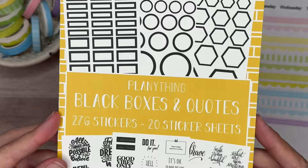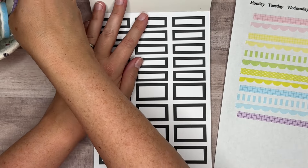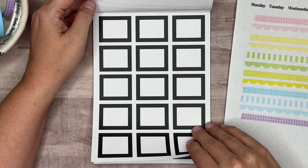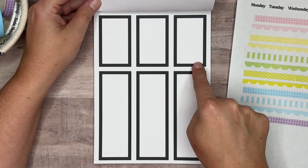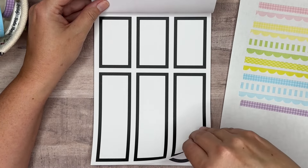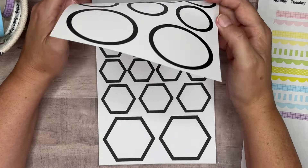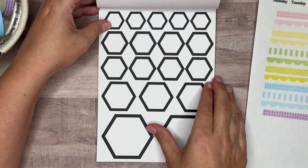Let's flip through the sticker book — it's a 20-sheet book with 276 stickers, Black Boxes and Quotes. We're starting out with boxes: the smaller boxes get two pages, then the medium boxes get two pages, and then we've got full box stickers and longer boxes. There are also circles in all different sizes and hexagons in all different sizes, and it looks like we're getting two pages of each size.